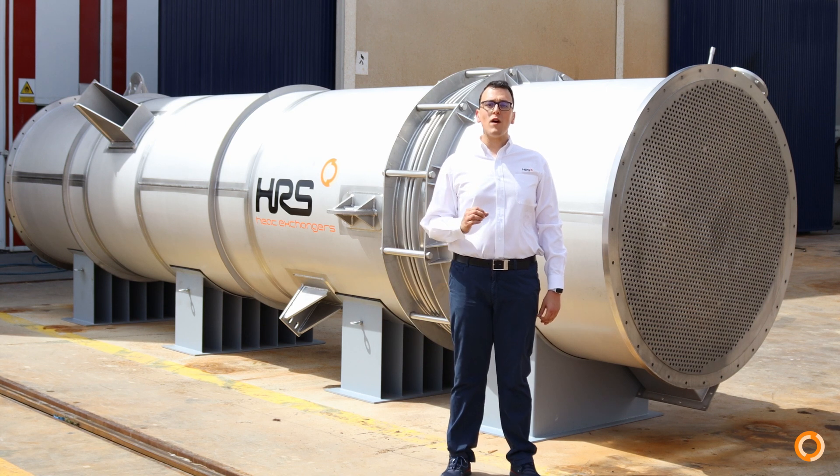With almost 21 kilometers of tubes fitted inside this shell, the tubes are carefully expanded and welded into the tube sheet to give a high level of resistance to thermal and mechanical stresses.